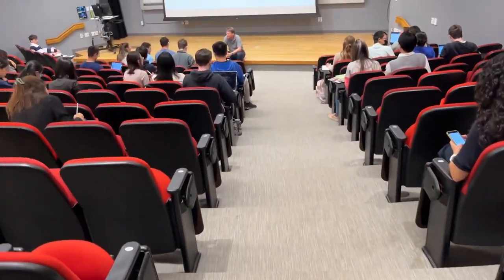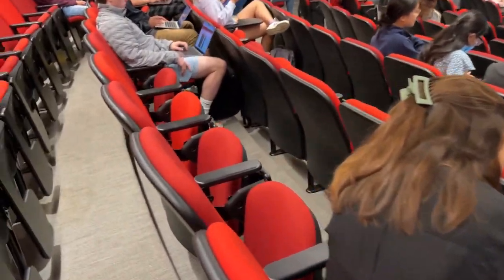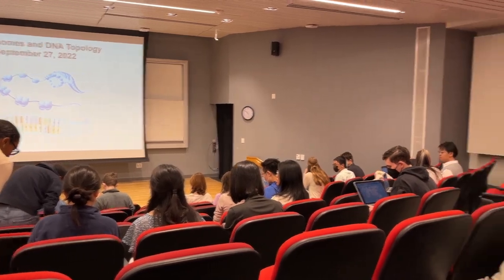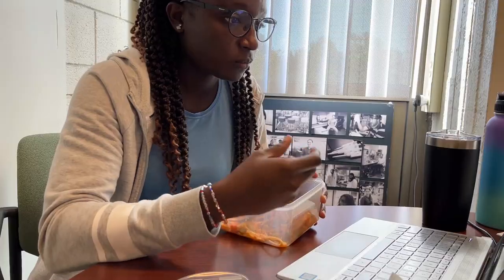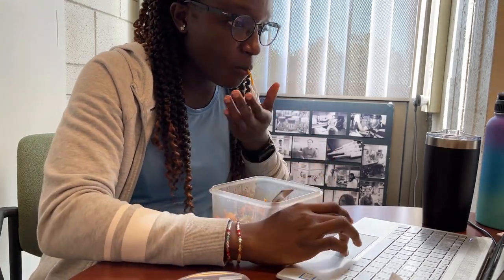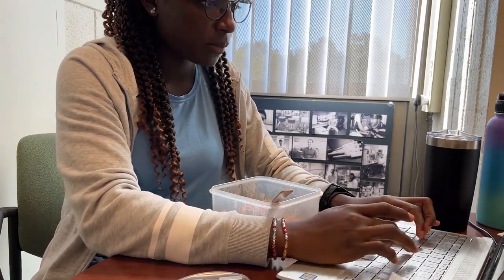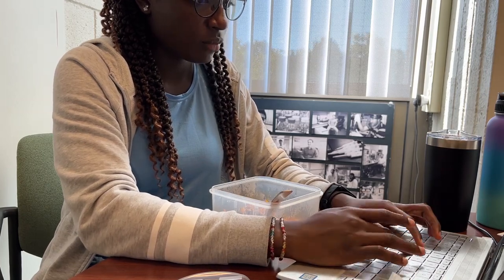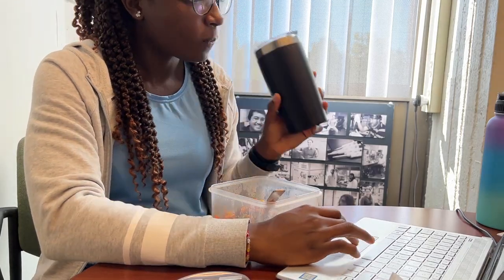I get to class, get to my seat, settle down and wait for class. Here I am about to bug my friend for her first camera appearance. After class I have lunch — at this point it's about 12:30. Usually while having lunch I would scroll on my phone, check Twitter and Instagram, but because I was filming I decided to respond to emails during this time.